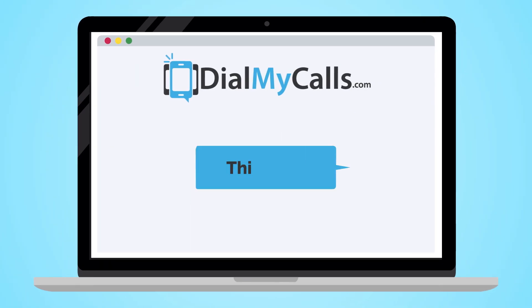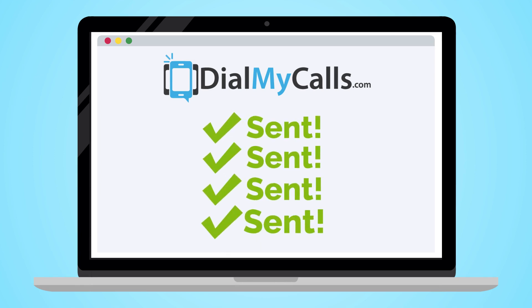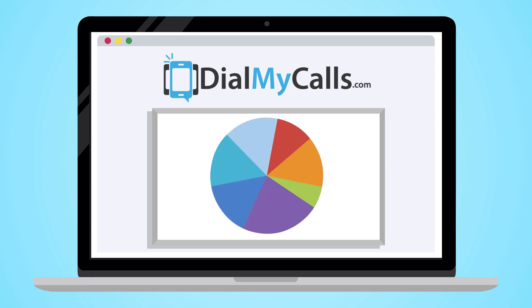Simply create an account, type your text message, enter or import a list of phone numbers, and then DialMyCalls sends out all your texts for you and gives you a detailed report with what happened on every message.